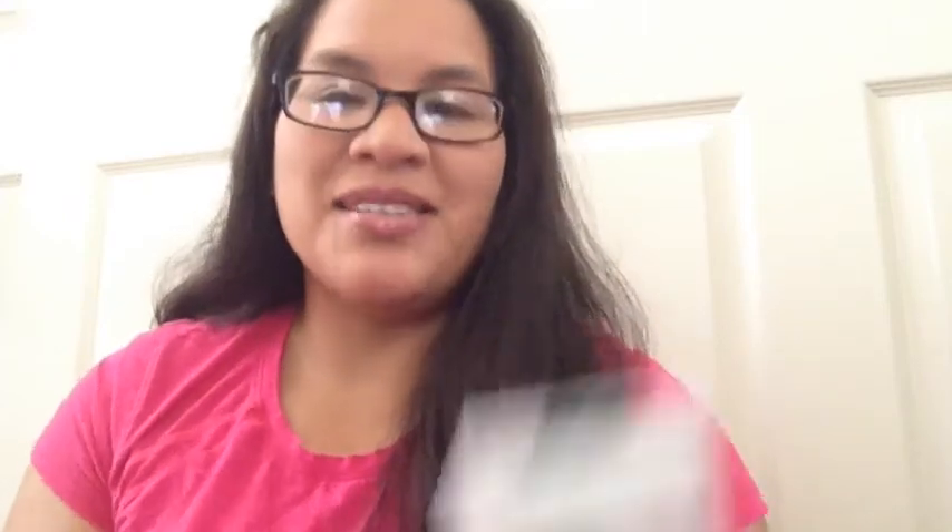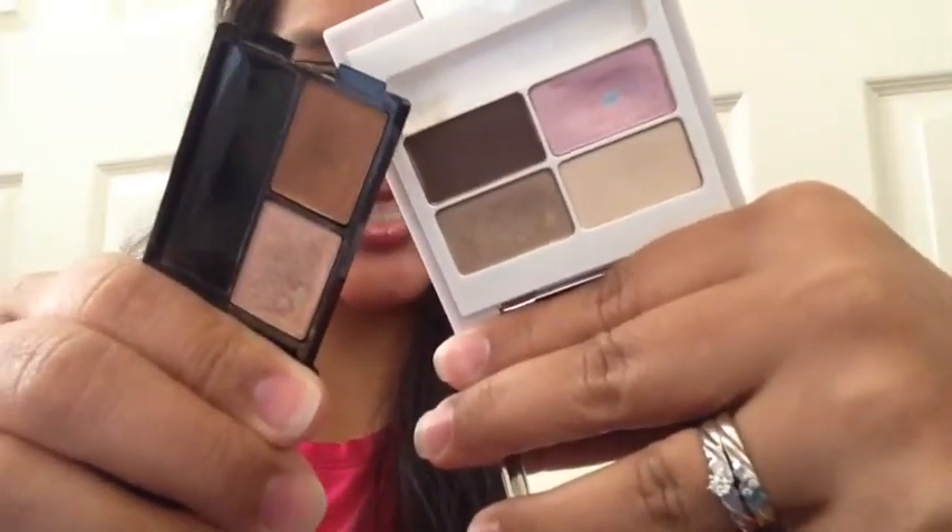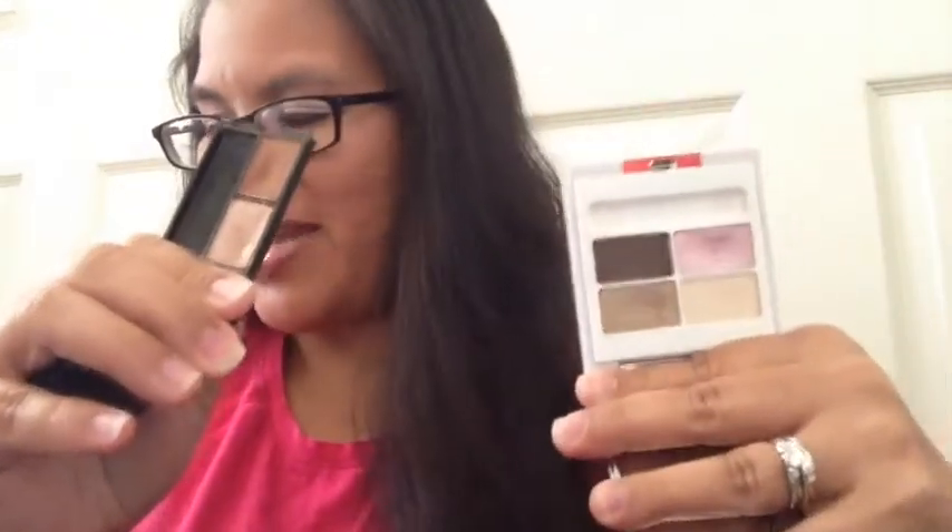I hit pan — I was just so excited to finally hit pan in an eyeshadow. I have never hit pan in any eyeshadow before, so to hit pan in two eyeshadows was just amazing. I know it might seem petty to other people, but to those of you who have so much makeup, this is genuinely exciting. I hit pan in two eyeshadows and it was amazing.